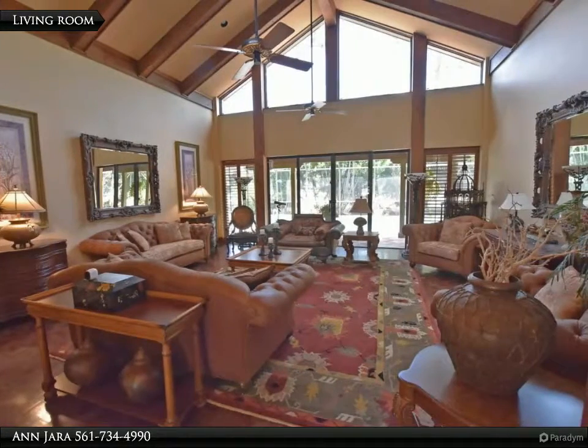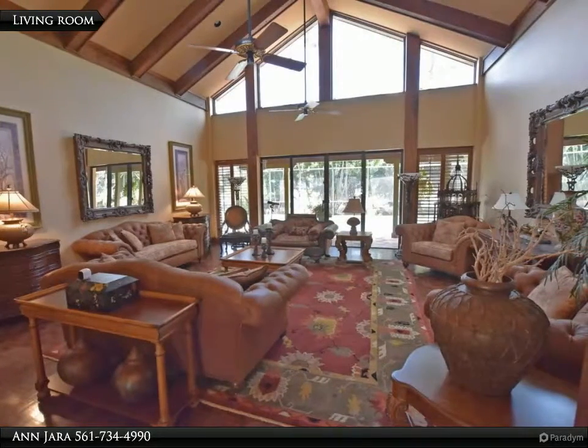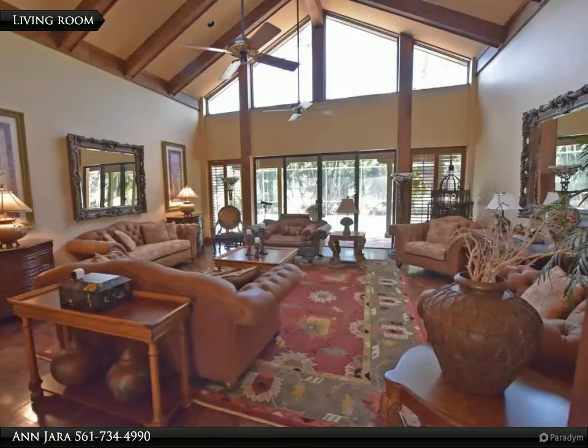Hardwood flooring throughout. Fifth bath is a cabana bath. Plantation shutters grace most windows.